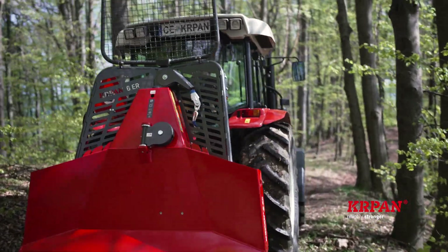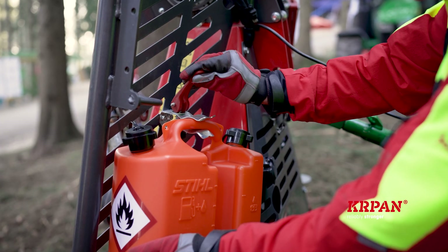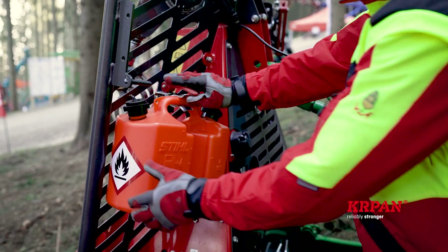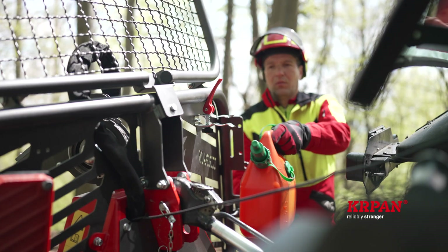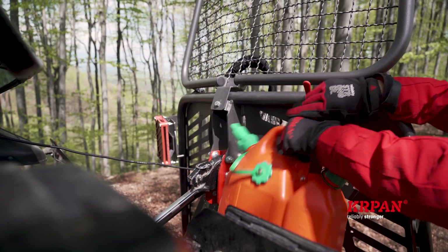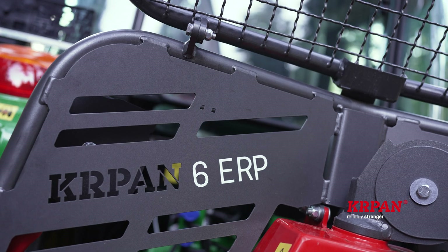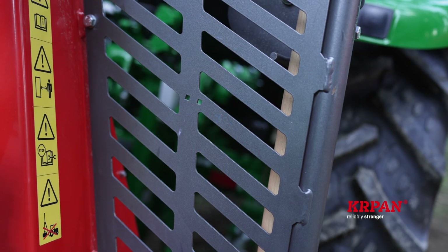The new Kapan forestry winches are optionally equipped with a canister holder. The special feature of the holder is that it can be used for all types of fuel containers, regardless of size and manufacturer. We have also added four holes to the protective wire guard — with the 4EP model there are only two — so that the user can set the position of the canister holder himself.